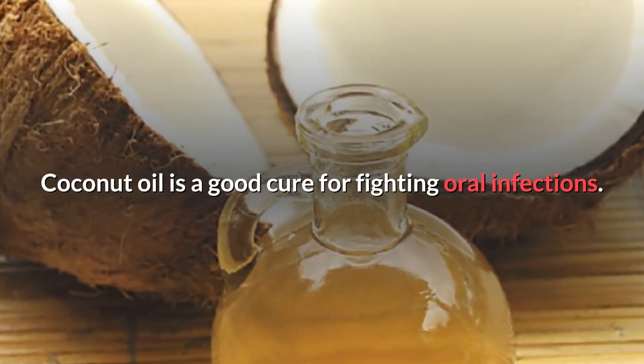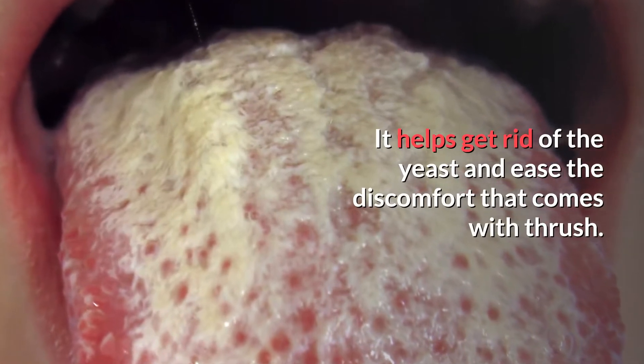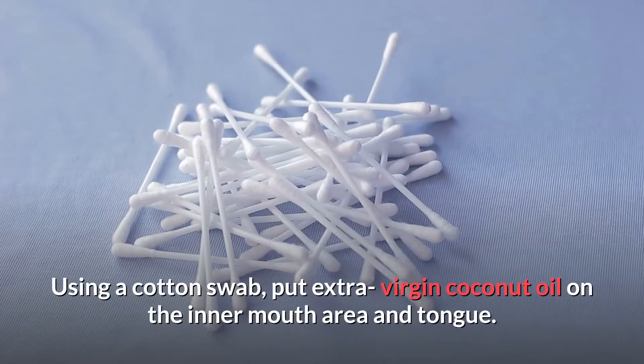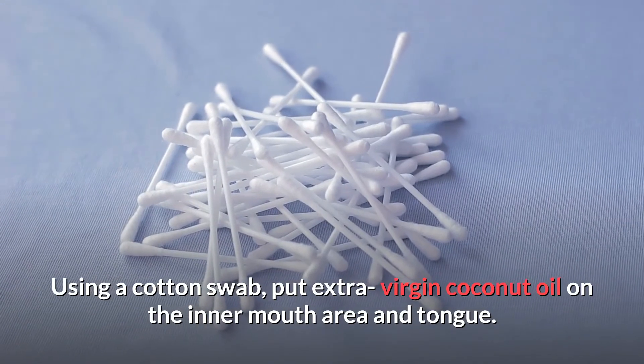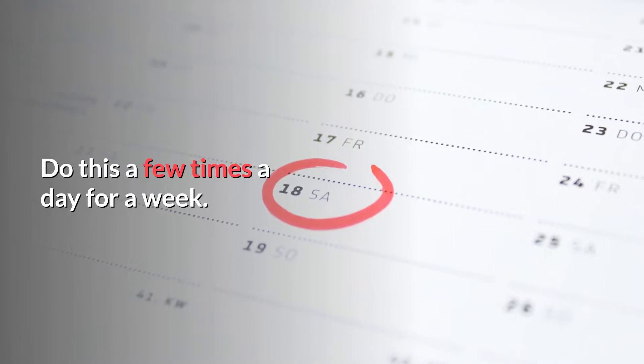Number three: coconut oil. Coconut oil is a good cure for fighting oral infections of any kind. When it comes to oral thrush, it helps to get rid of the yeast and ease the discomfort that comes with it. For this remedy, simply use a cotton swab, put some extra virgin coconut oil on the inner mouth area and the tongue. You can do this a few times a day for about a week or so.